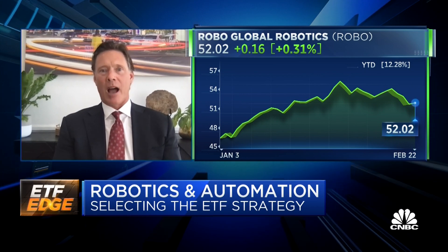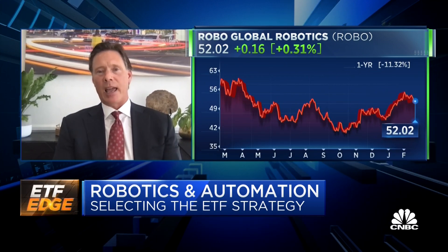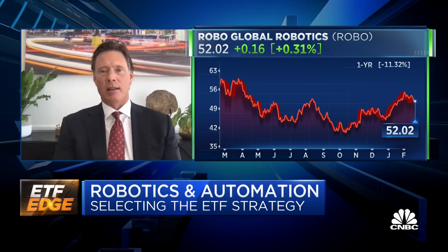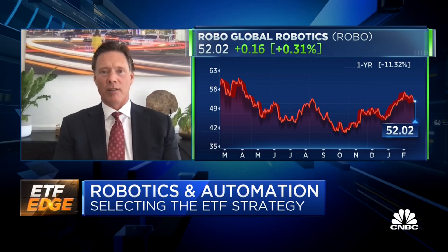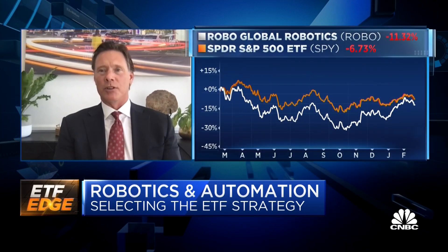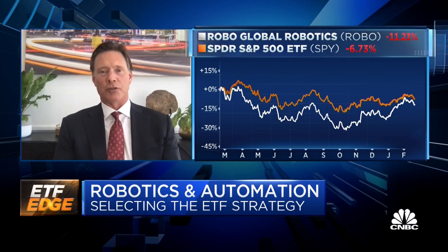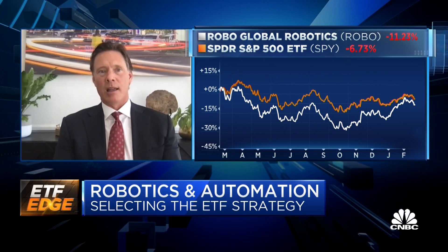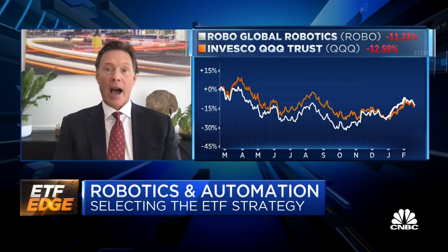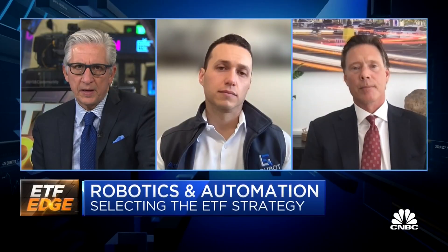More importantly, what's coming from robotics and AI is better productivity. We went into the pandemic and came out with 1% higher GDP with 6.5 million fewer workers — that is the definition of productivity. You're going to see a tsunami effect in terms of prices coming down from deflationary pressures from these technologies, which is going to be very additive to our economies globally and generate new growth.